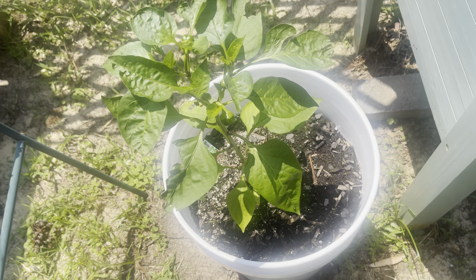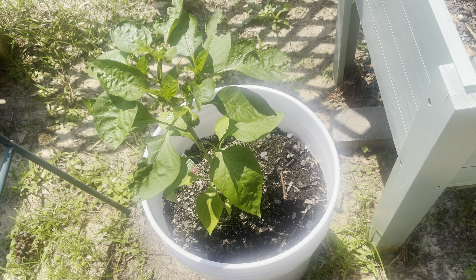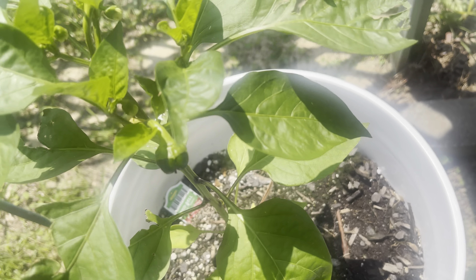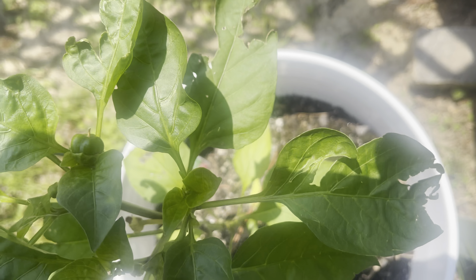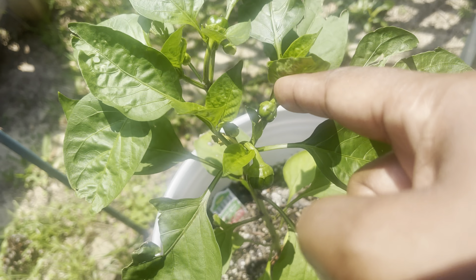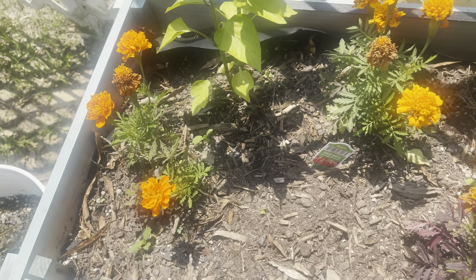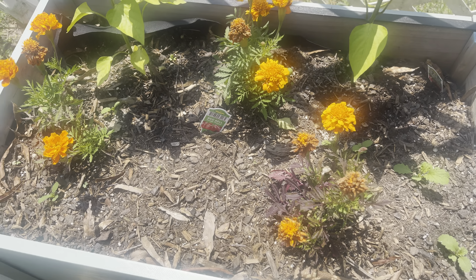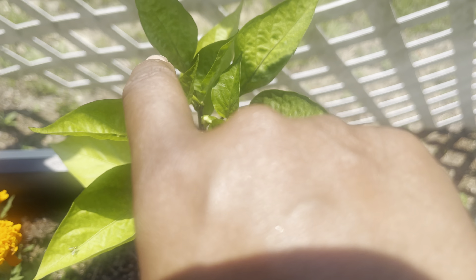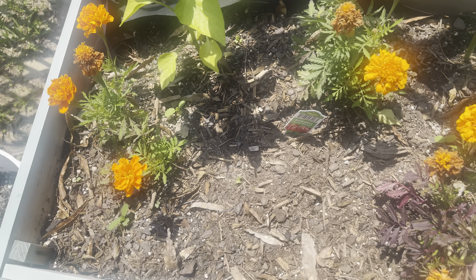In this pot I have red bell peppers and they are doing excellent — they've gotten so tall. If you go back and see my last video you'll see the difference in growth since then. I can see three red peppers on this one plant. I also have two more red bell pepper plants right here with a pepper growing on those as well, along with marigolds. I'll need to come out and collect seeds from the old marigolds.